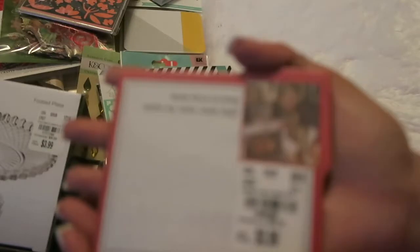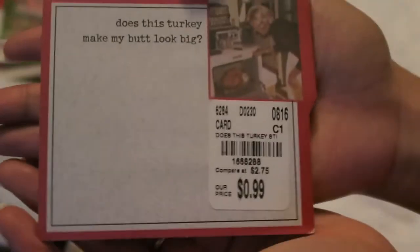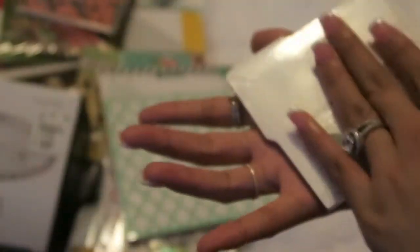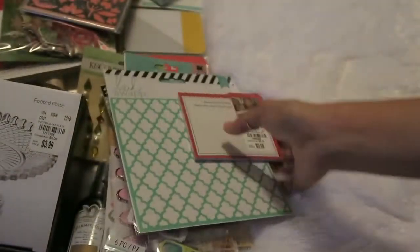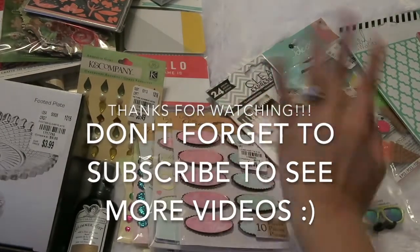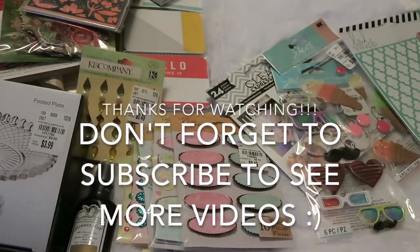Last but not least, I picked up this little set of sticky notes that says 'Does this turkey make my butt look big?' and it was only $0.50, so I thought it was super funny and random and cute. That is it for my Tuesday Morning haul — I hope you guys enjoyed. Leave a like and subscribe for more videos. Bye!